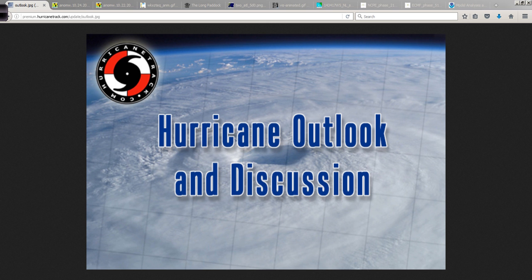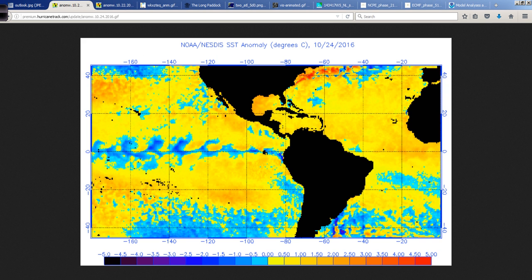Good afternoon. Mark Suttoth, HurricaneTrack.com, here with your hurricane outlook and discussion for Monday, the 24th of October, 2016.